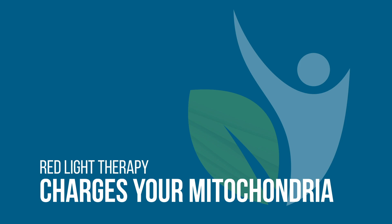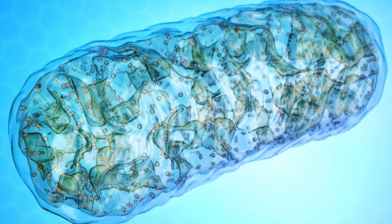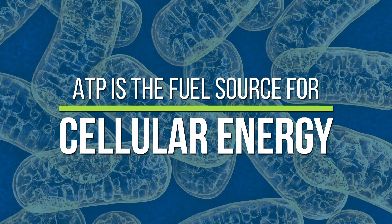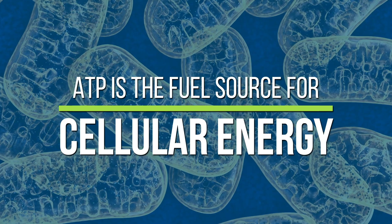The other mechanism is red light therapy charges up your mitochondria. Now, if you remember from high school biology, those mitochondria are organelles in your cells that produce ATP. And ATP is the fuel source that your cells use to burn energy. So imagine this — it's like putting really high-quality octane into your car.